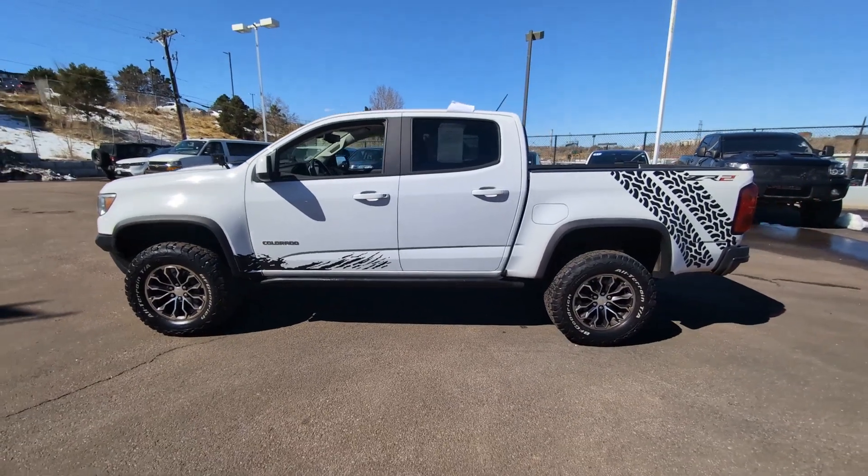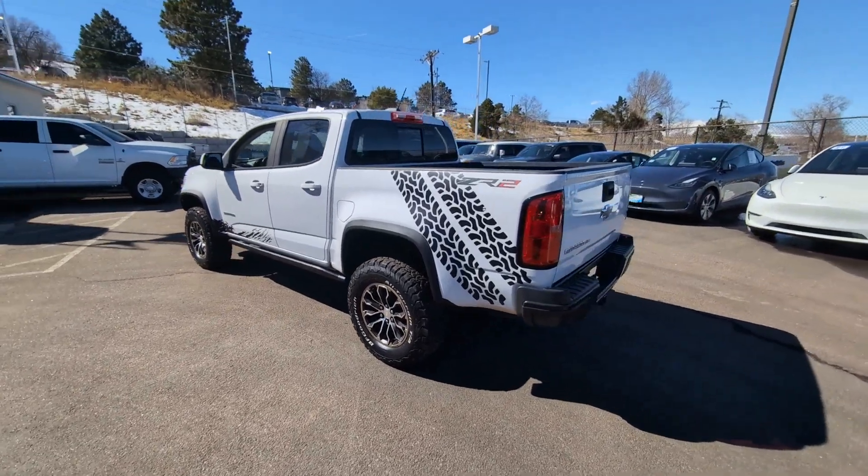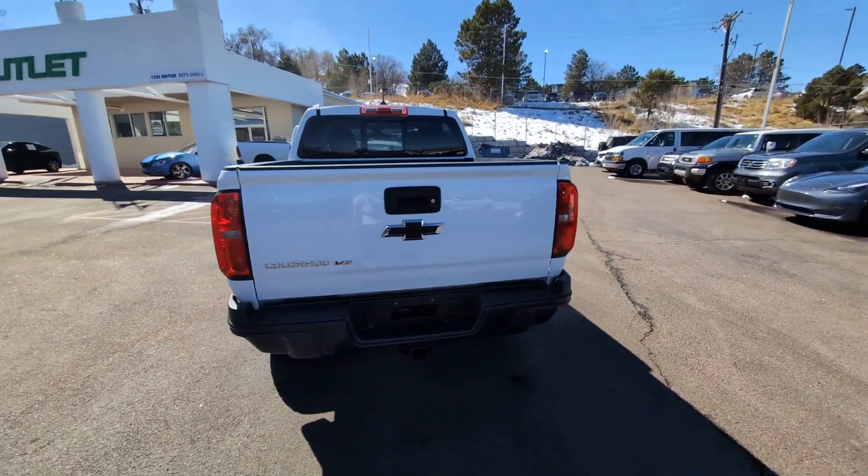Can you see yourself in the 2018 Chevrolet Colorado? This vehicle is an outstanding buy with fewer than 60,000 miles on the odometer.